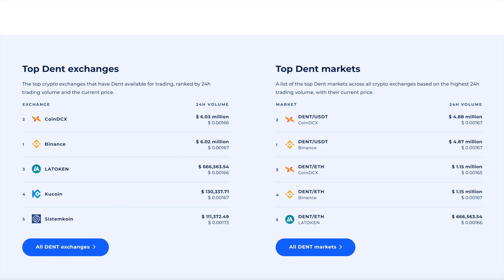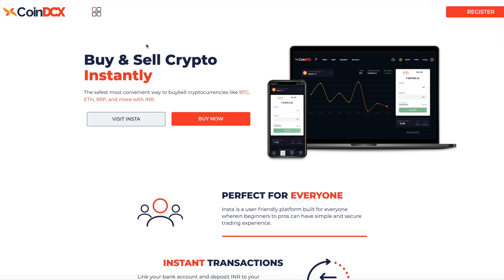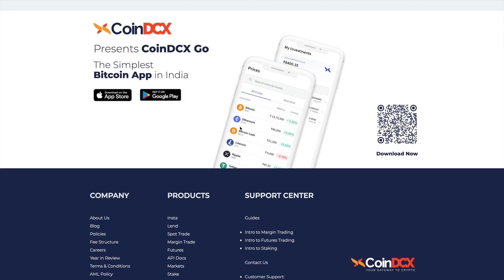On the CoinDCX website, they have an Insta Buy option where you can go and do a quick buy. You can use Indian rupee to buy Dent tokens, and you can also use other cryptocurrencies to convert and get Dent. They have a mobile app as well. I downloaded it out of curiosity to see whether Dent is available, but unfortunately only a limited set of tokens are in the app right now — likely only spot-traded tokens, while Insta Buy tokens may not appear in the mobile app.